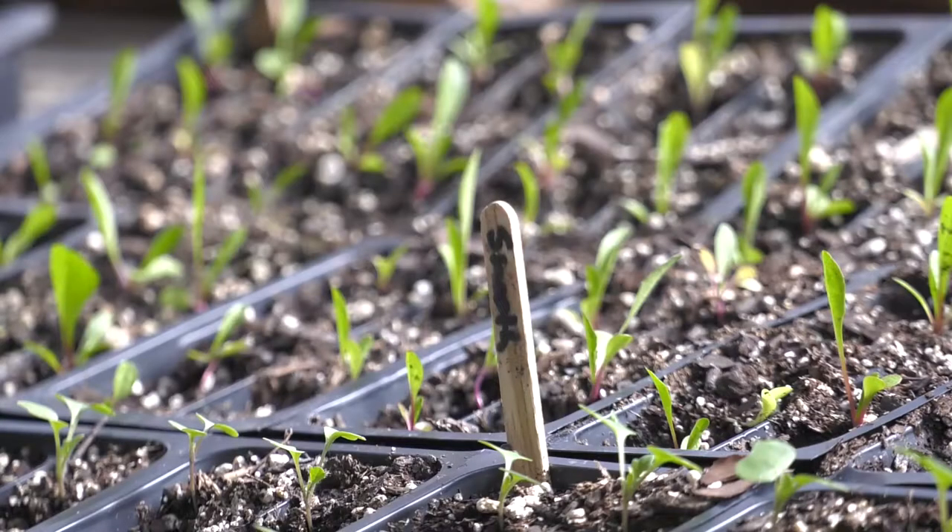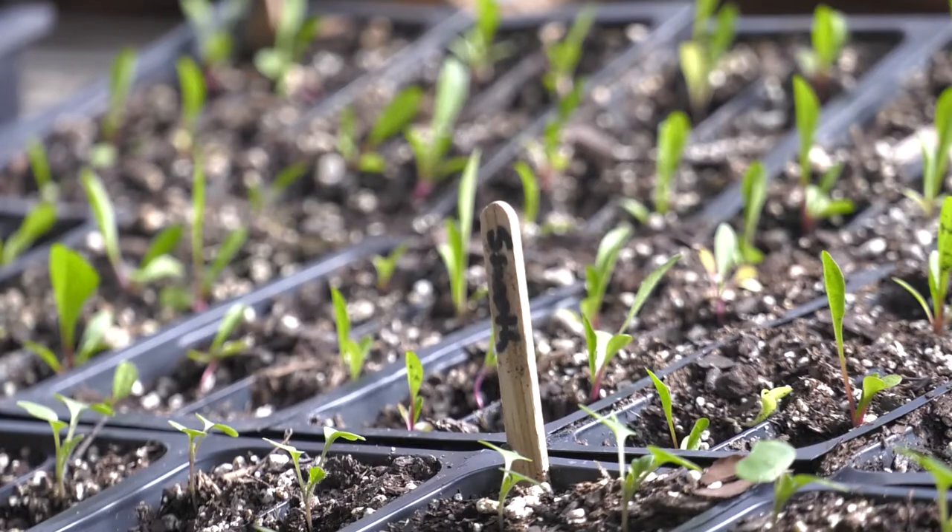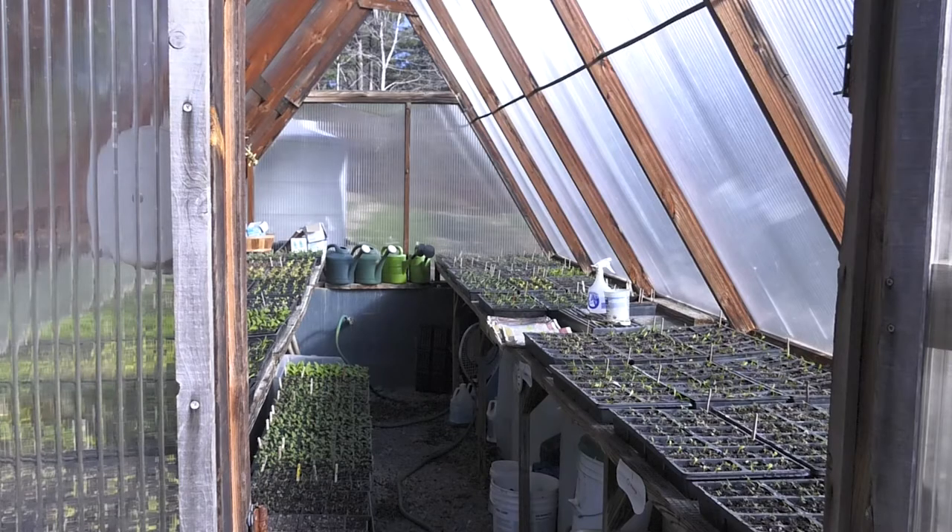We also have vegetables that are grown spring, summer, and fall. We grow seedlings in the greenhouse back there for other people's gardens.